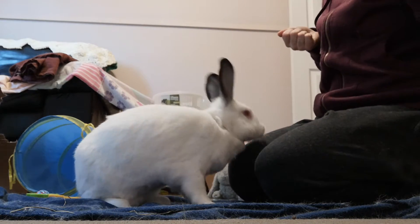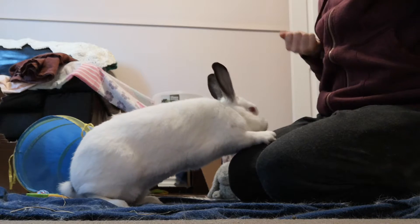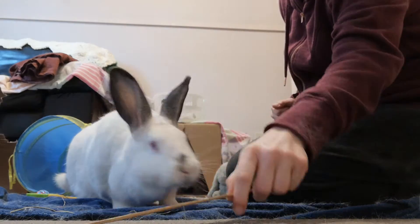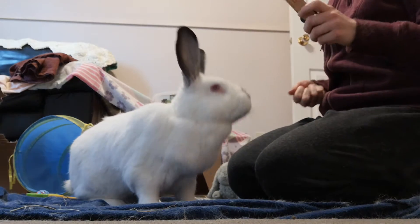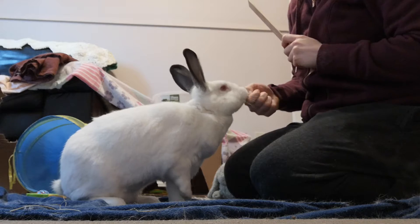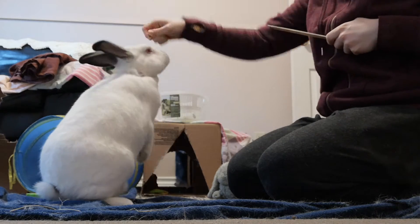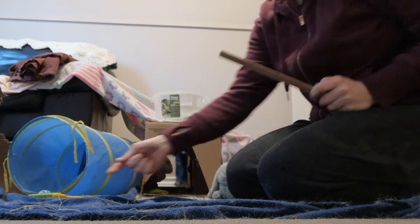So we started to train - this is Wally's target stick and his clicker. We couldn't really train the bunnies with the clicker because Wally was number one and he would come around and bump into them. It was just really difficult to keep him interested. So I have some pellets and some treats.